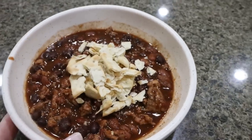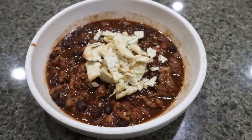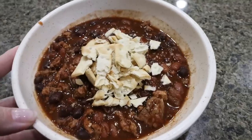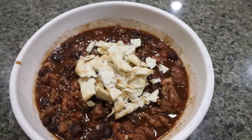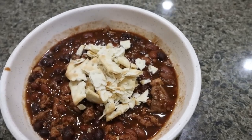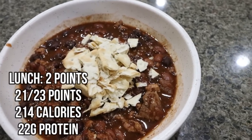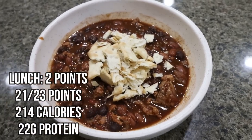Here's my lunch — chili I made in my meal prep. It's absolutely delicious. I have one serving of chili and four saltine crackers crumbled on top. I have a couple of coaching calls this afternoon so I'm sticking with this for lunch, then I'll have a slightly bigger snack and a new favorite ice cream for dessert tonight.